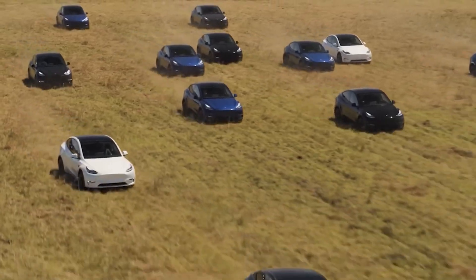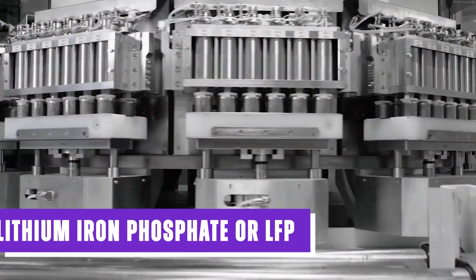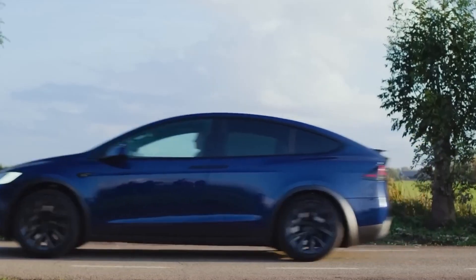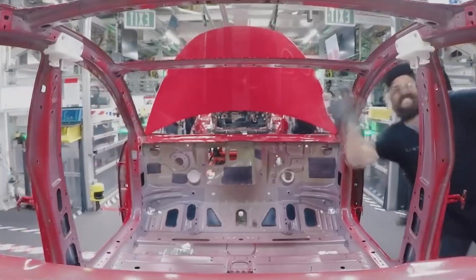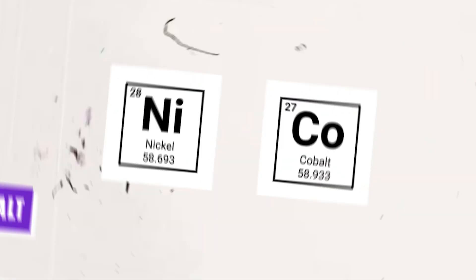As the automotive industry races to manufacture more affordable electric vehicles, which are primarily hindered by expensive batteries, lithium iron phosphate or LFP is gaining popularity as the preferred material for EV batteries. The increased use of LFP can be attributed to both environmental and geopolitical concerns, as well as advancements in technology that have narrowed the performance gap compared to more commonly used materials like nickel and cobalt.